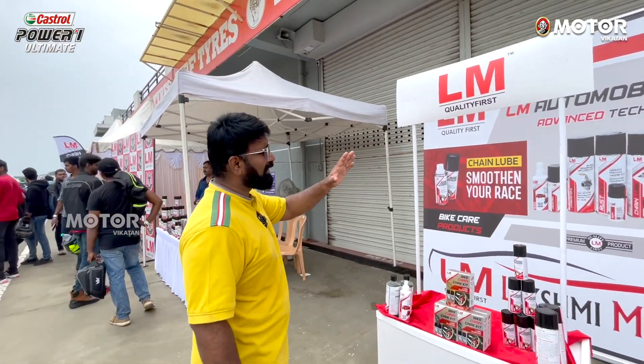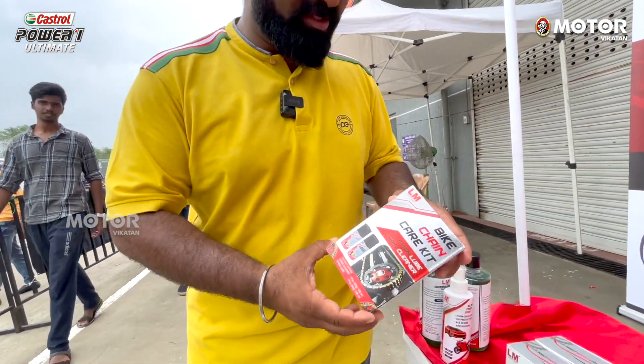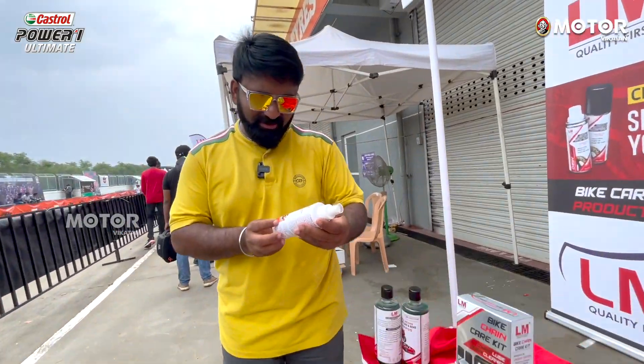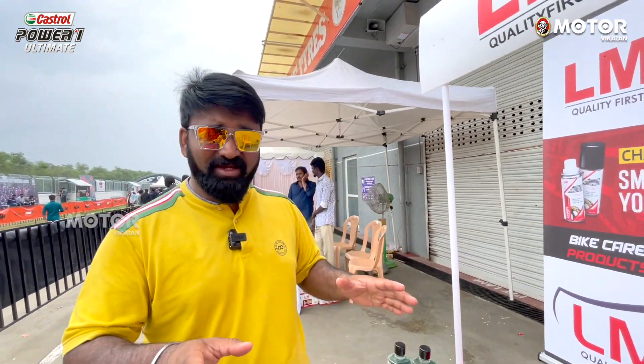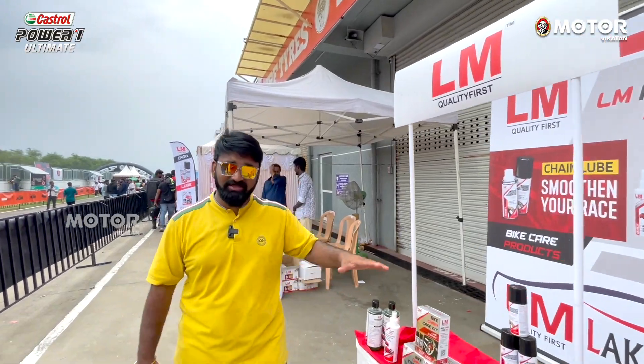Behind that style, there is LM quality with the latest updates. You can use chain lubes, bike and car cleaners. There are a lot of products for those who have bikes or cars — you can clean them up with these products.